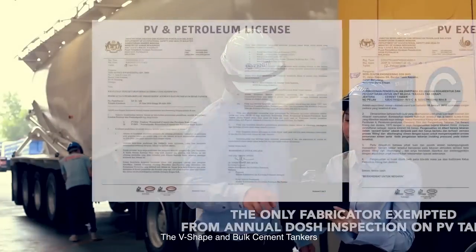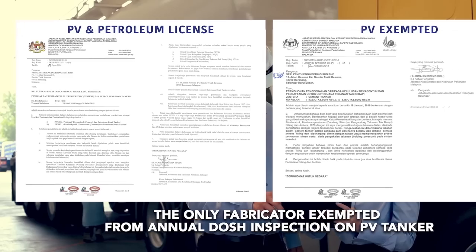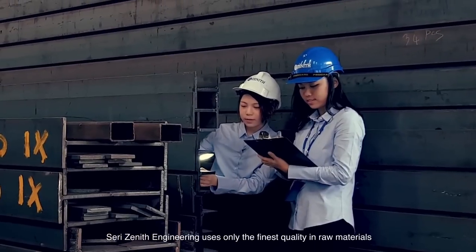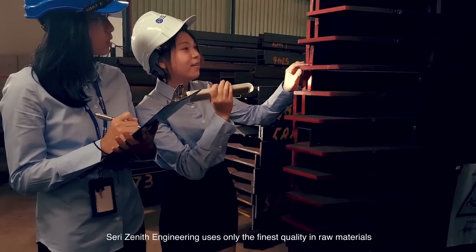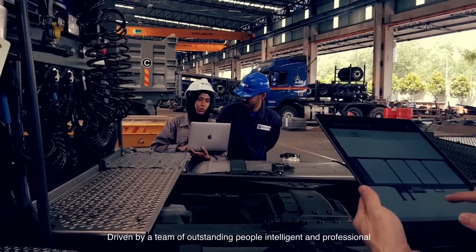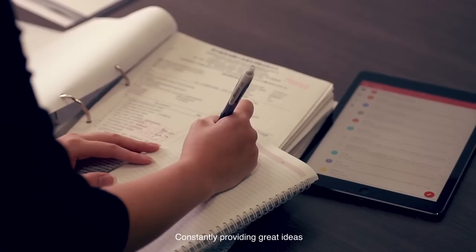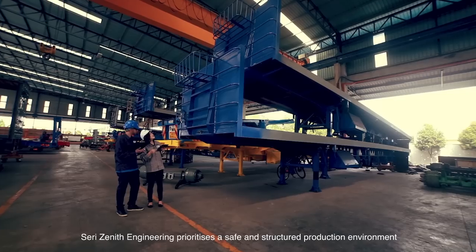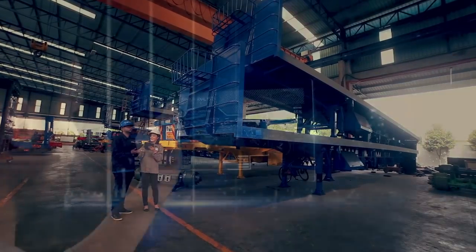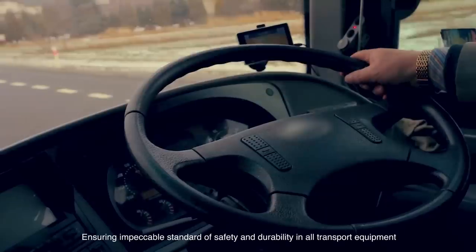The V-shape and bulk cement tankers. 3Zenith Engineering uses only the finest quality in raw materials. Driven by a team of outstanding people — intelligent and professional — constantly providing great ideas. 3Zenith Engineering prioritises a safe and structured production environment, ensuring impeccable standards of safety and durability in all transport equipment.